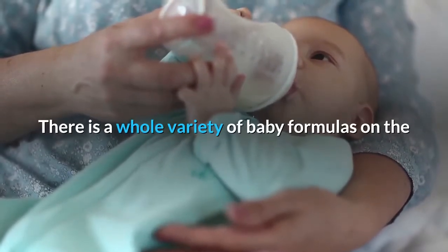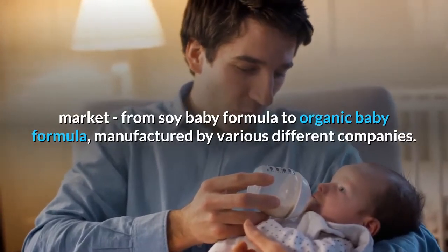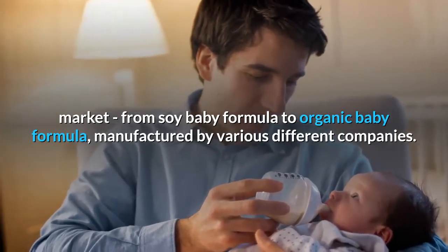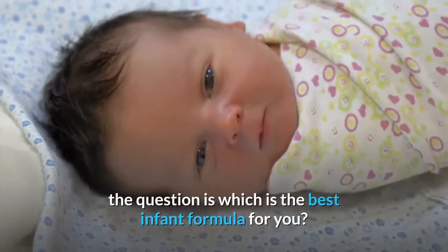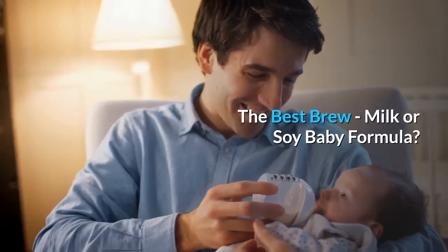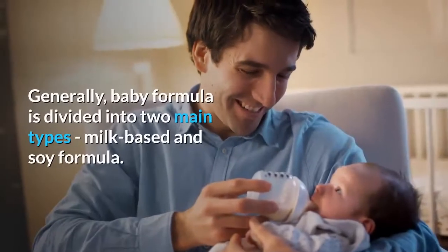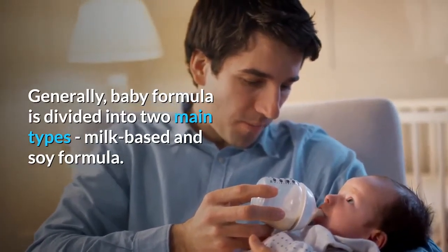There is a whole variety of baby formulas on the market, from soy baby formula to organic baby formula, manufactured by various different companies. If you have decided to bottle feed your baby, the question is which is the best infant formula for you? Generally, baby formula is divided into two main types: milk-based and soy formula.